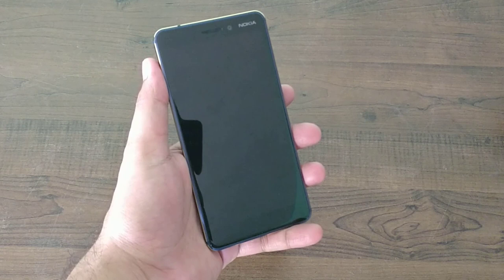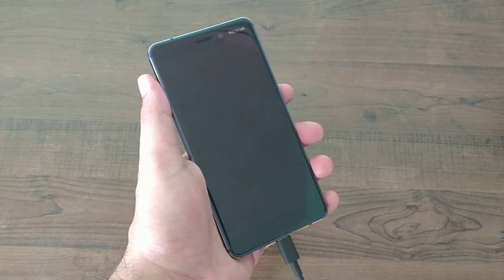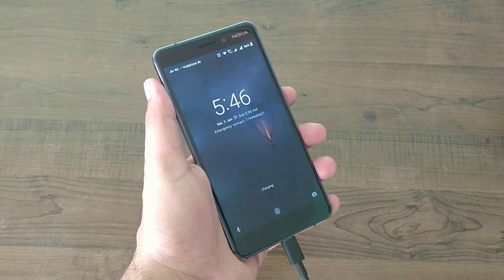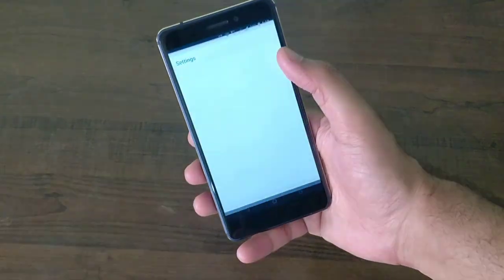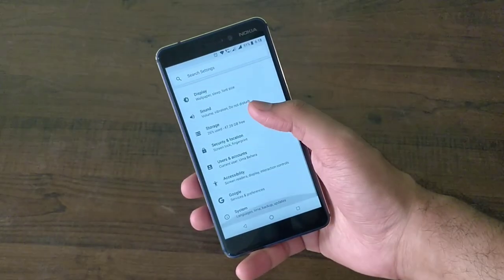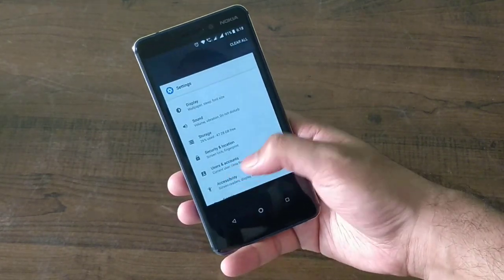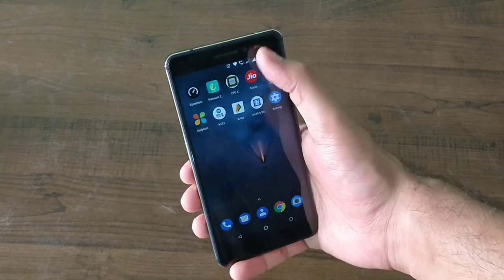The traditional micro USB 2.0 has been replaced with USB Type-C with fast charging, and it juices up the phone to 50% in just half an hour. The display is a 5.5-inch 1920x1080p IPS LCD panel protected by Gorilla Glass 3 with 403 pixels per inch, which is the same as its predecessor.